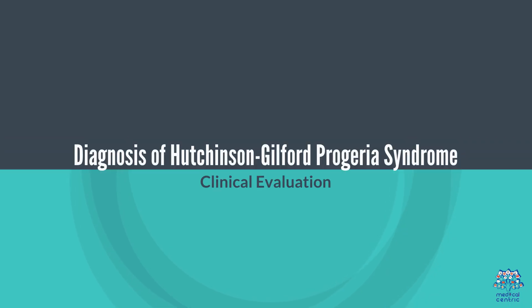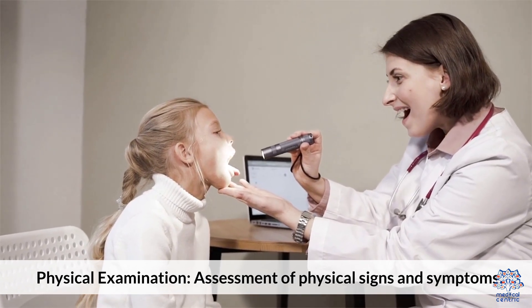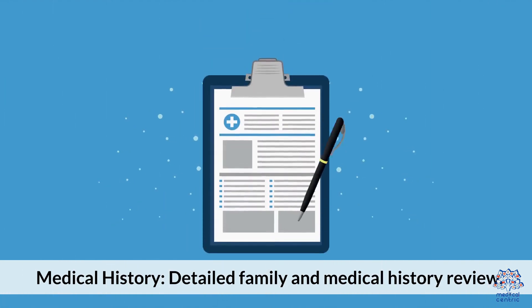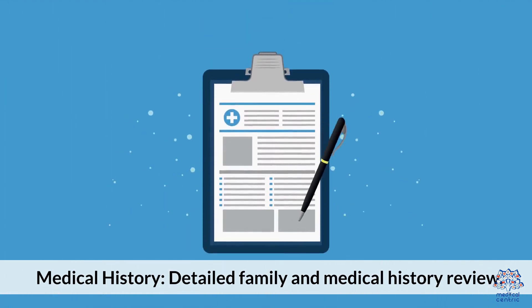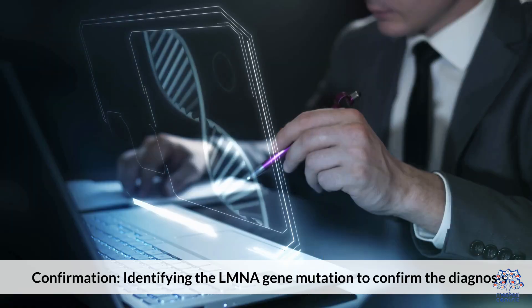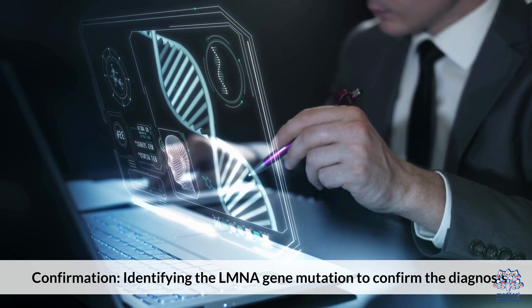Diagnosis of Hutchinson-Guilford Progeria Syndrome involves a clinical evaluation including physical examination and assessment of physical signs and symptoms, a detailed family and medical history review, and genetic testing to identify the LMNA gene mutation and confirm the diagnosis.